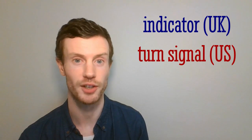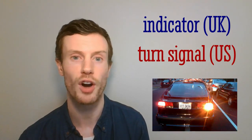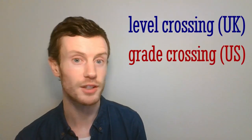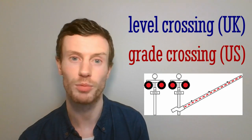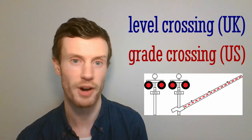Indicator — turn signal. The lights at the front and back of a road vehicle which flash to show which way the car is turning. Isn't it super irritating when drivers don't use them? Level crossing — grade crossing. A place where a railway and a road cross each other, usually with gates that stop the traffic while the train goes past.